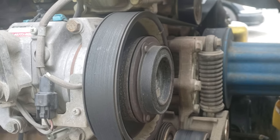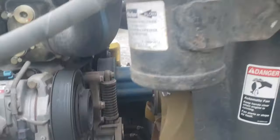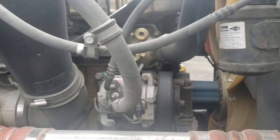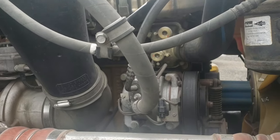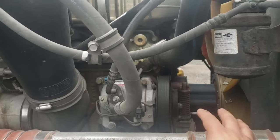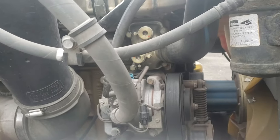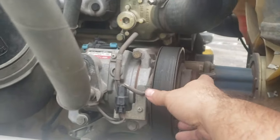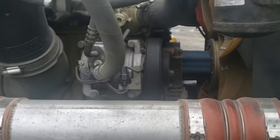If the clutch engages, that means your AC compressor is gonna start working. That's basically it — this is just a temporary fix to get you back home. You might have to change out the whole air compressor, or sometimes they can just replace the clutch part.